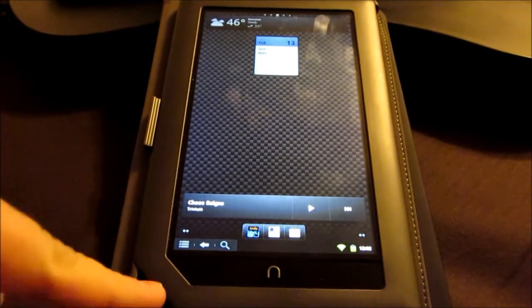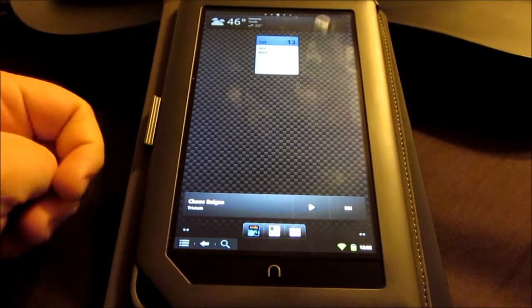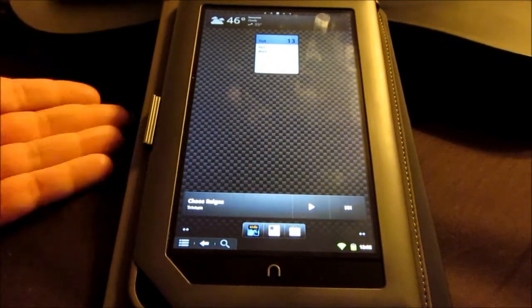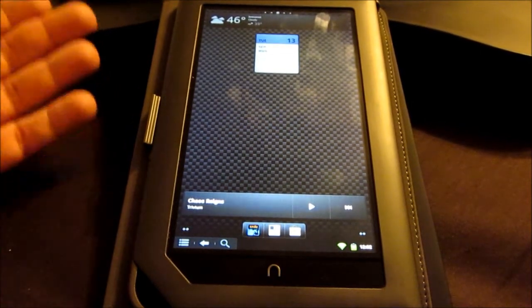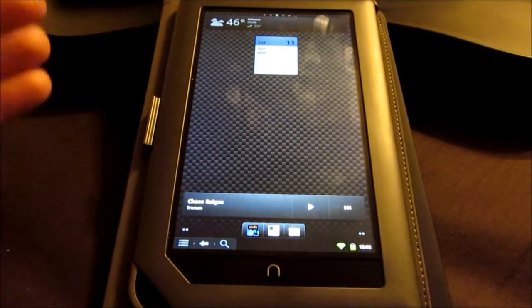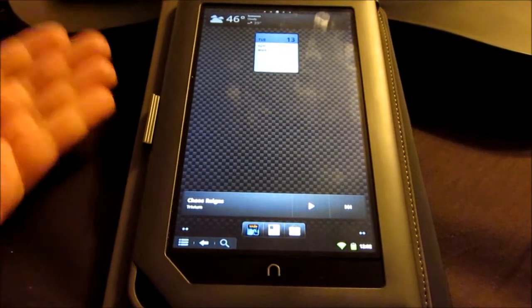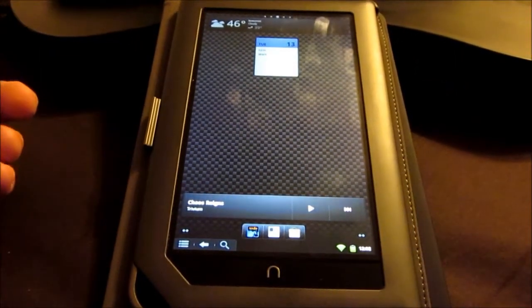It has an SD card slot, so you can put up to 32 GB — I have 16 GB in here. They will allow you to upload your own content if you wanted to. The Kindle Fire doesn't really allow you to do that; they rely more on using their cloud services. But when you root it, you can pretty much do whatever you want.